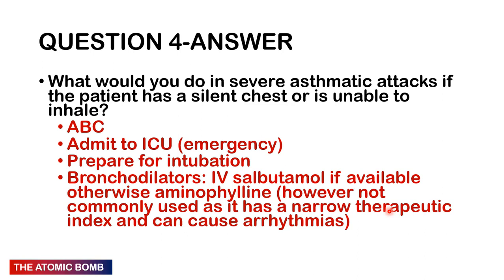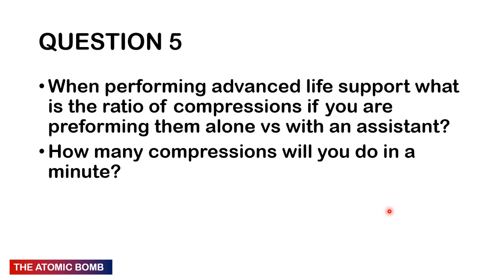This is an emergency — ABCs again. Check the airway is patent, the patient is breathing, cannulate and gain venous access. Someone with a life-threatening asthmatic attack should be admitted to ICU and prepared for possible intubation. Give bronchodilators — not nebulized, since the chest is silent and they're not taking in anything. Ideally give IV salbutamol if available; otherwise aminophylline can be given, though it has a narrow therapeutic index and can cause arrhythmias, so it is generally avoided in older individuals.